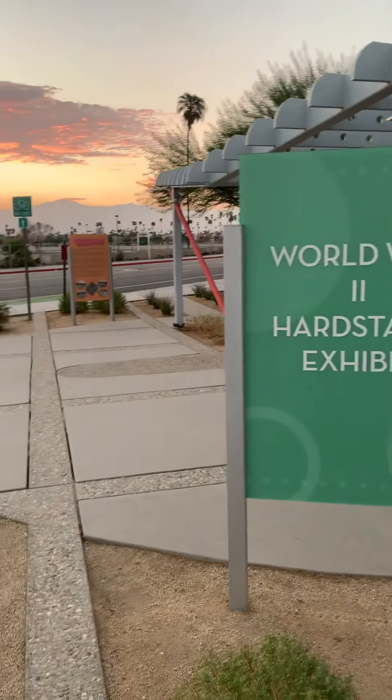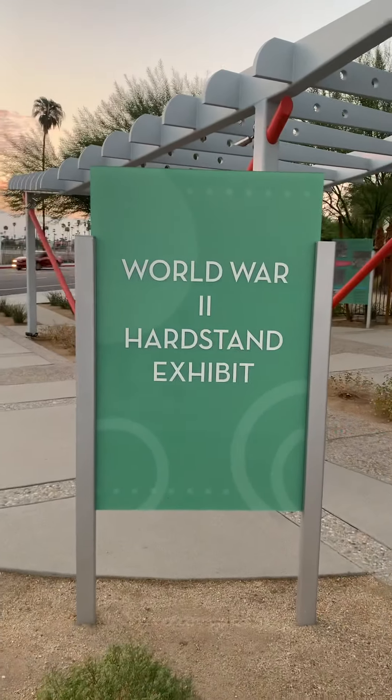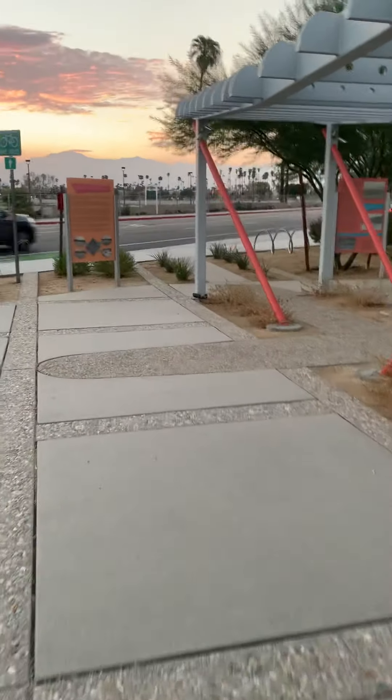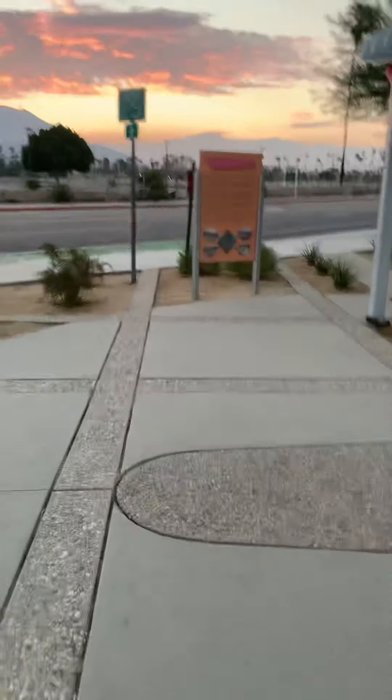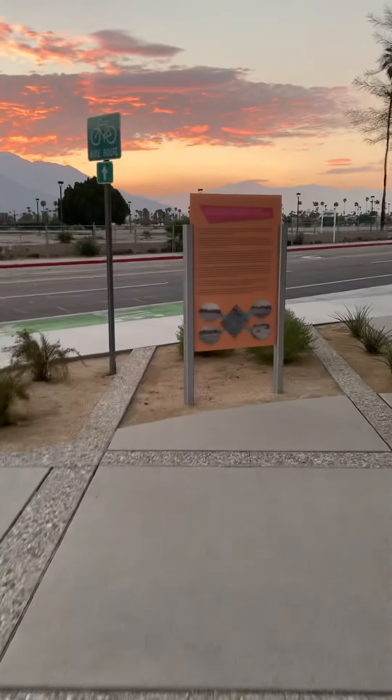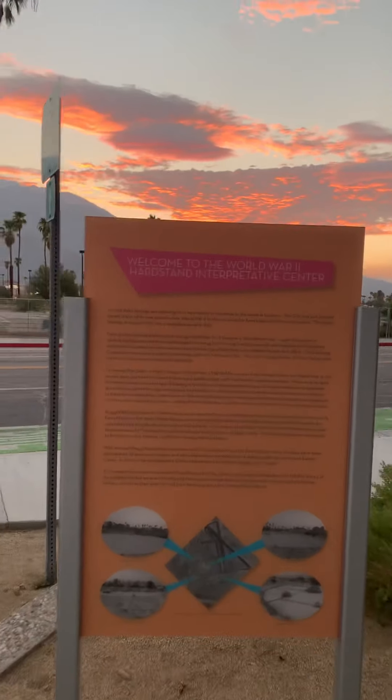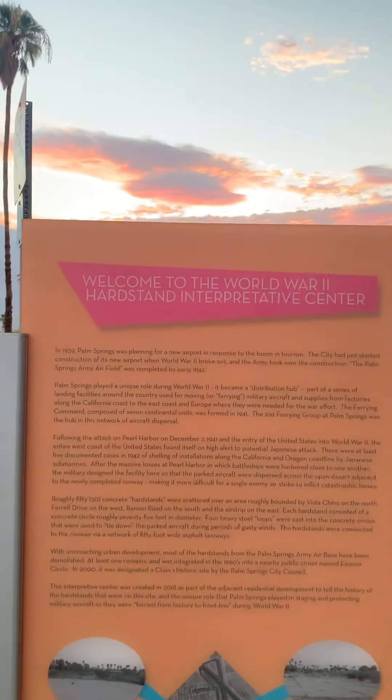We are on the corner of Farrell and Bristow and we saw the World War II Hard Stand exhibit, so we had to come check this out. Welcome to the World War II Hard Stand and Interpretive Center.